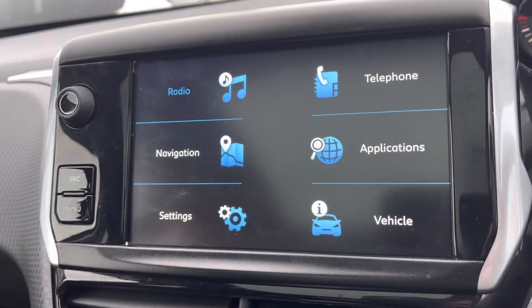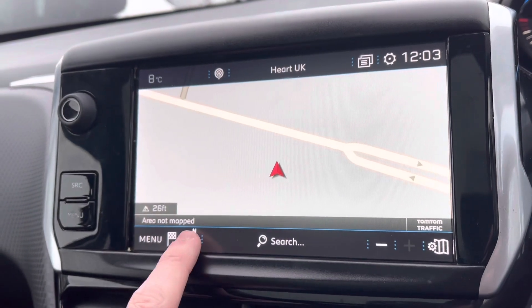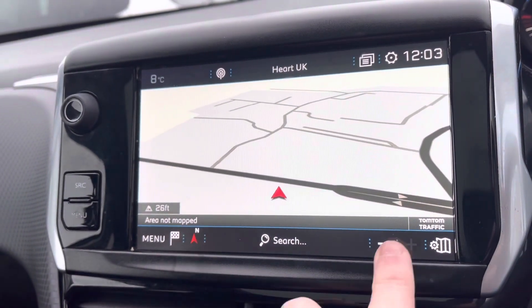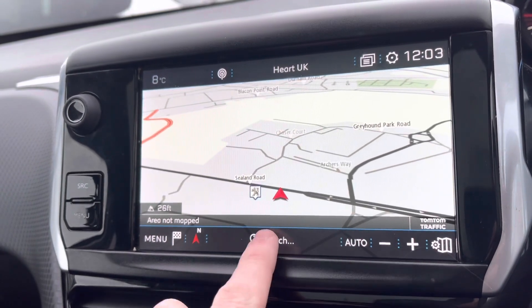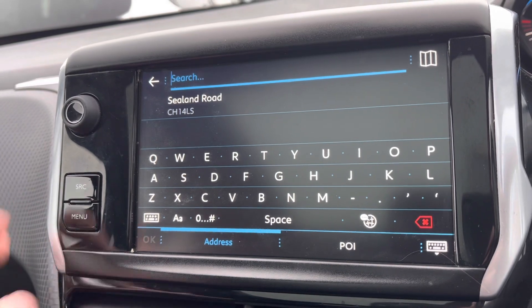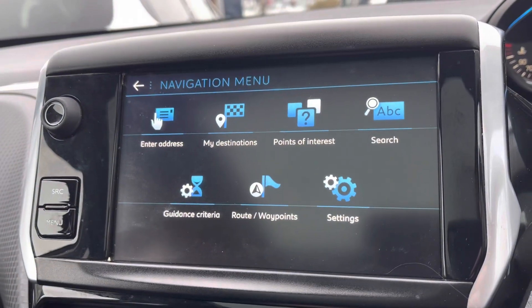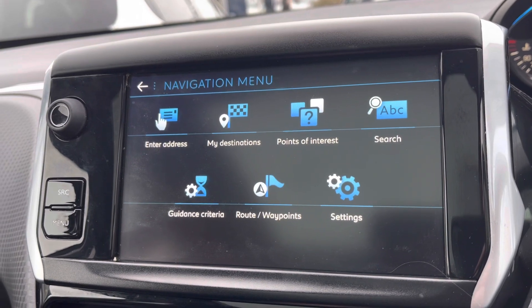On to the navigation system now, we will see the very clear HD display screen. You can choose what direction the map is pointed, as well as being able to zoom in and out with ease, and being able to search your destination manually via postcode or address. Pressing the menu in the bottom left-hand corner will redirect you to your previous destinations, your points of interest, and your routes and waypoints.